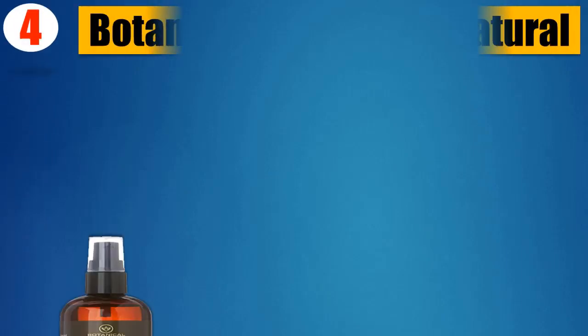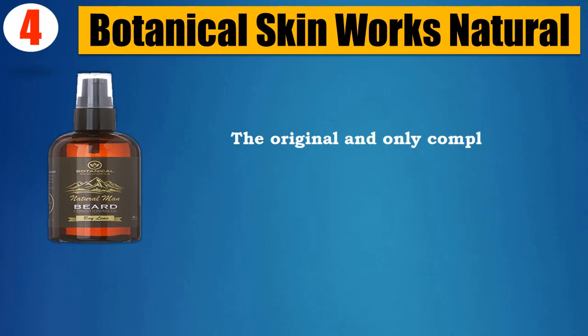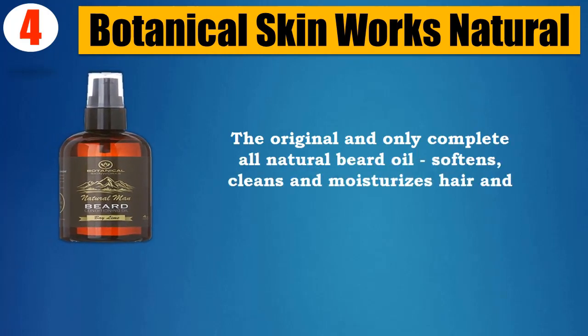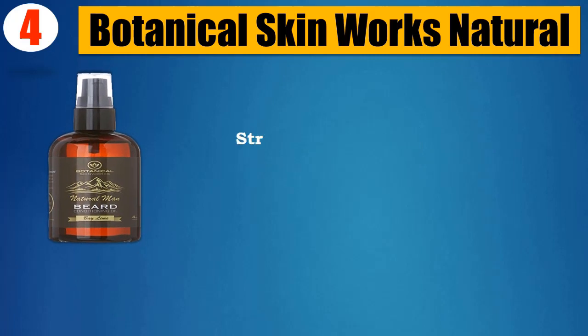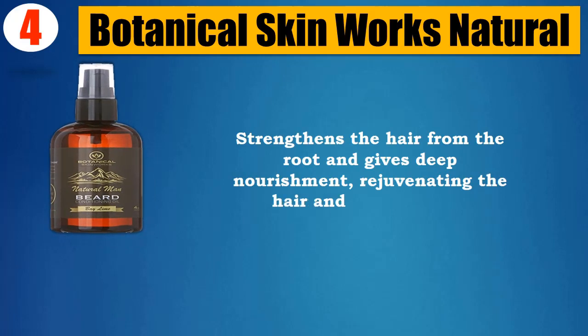Number 4. Botanical Skin Works Natural. The original and only complete all natural beard oil — softens, cleans, and moisturizes hair and skin. Strengthens the hair from the root and gives deep nourishment, rejuvenating the hair and hair follicles.